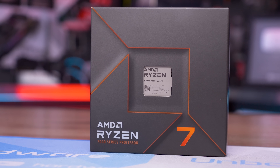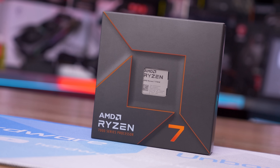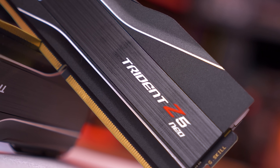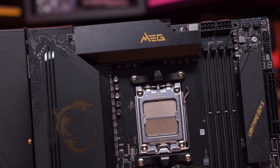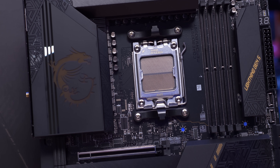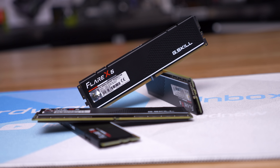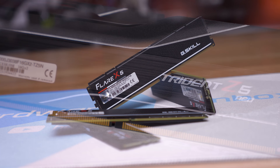Keeping all that in mind, the Ryzen 7 7700X is my Zen 4 recommendation for gamers. AM5 is currently an expensive platform, and if you're spending well over $200 on DDR5 memory and the same for an entry-level X670 motherboard, there's little point saving $100 on the 6-core CPU. At that point, you might as well ensure maximum gaming performance. This recommendation could change with sub-$200 B650 boards arriving soon, and when DDR5 pricing falls — in a few months the 7600X should make sense as an AM5 value option, but for now I'd go with the 7700X.